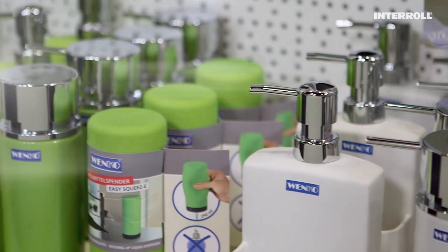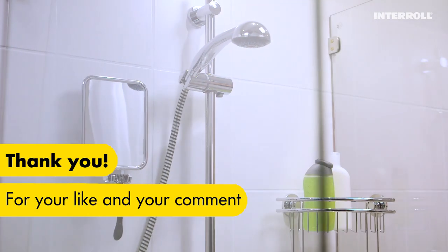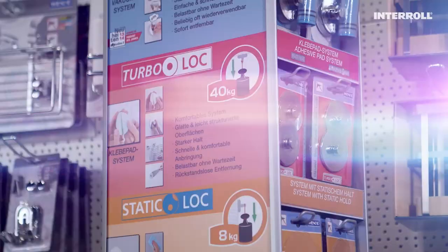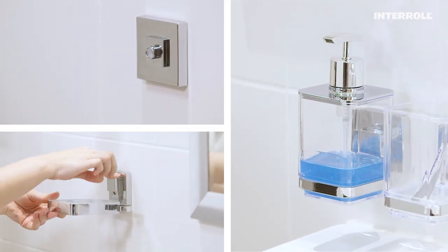The better idea is Venko's company motto. Whether you're looking for bathroom, kitchen, or living room accessories, something to help with the laundry, or clever no-drill fixtures and fittings, Venko products offer more than just form and function.